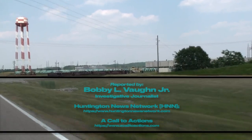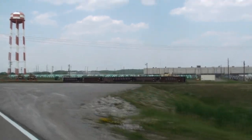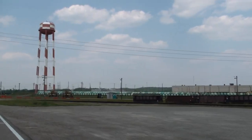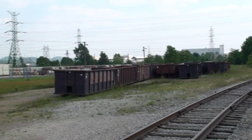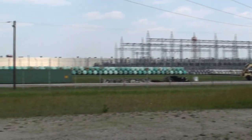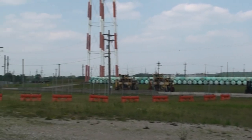Newly released video of the Portsmouth Gaseous Diffusion Plant reveals shocking evidence of nearly 30,000 depleted uranium hexafluoride cylinders stored in open air. These are products of the plant's uranium enrichment operations from approximately 1952 until 2001.